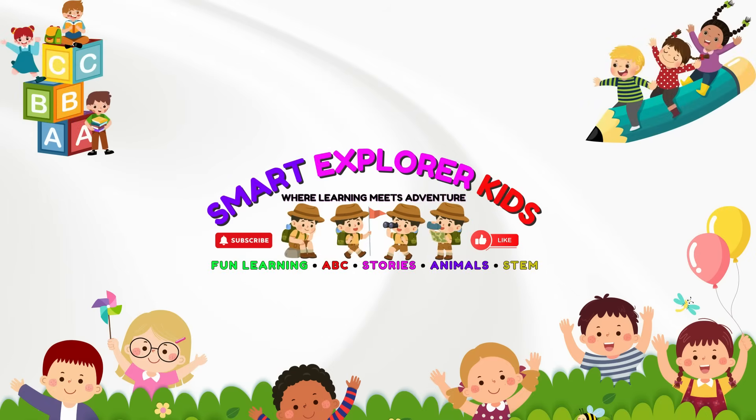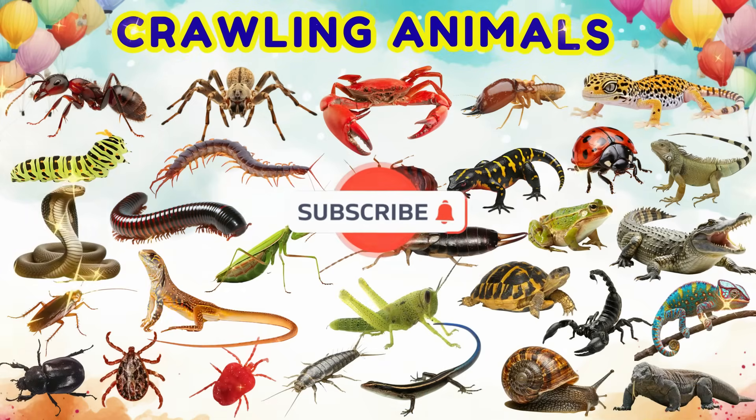Welcome to Smart Explorer Kits, where learning meets adventure. Let's learn about crawling animals.